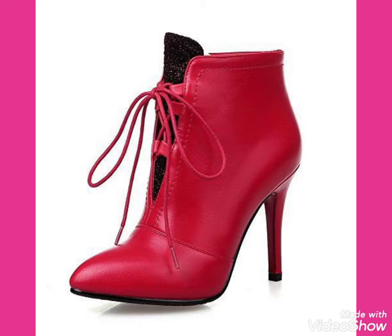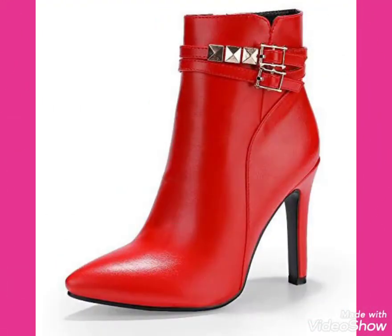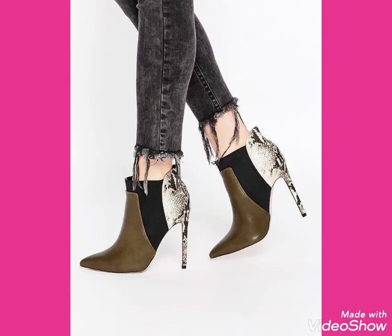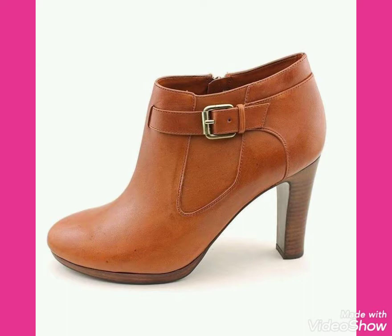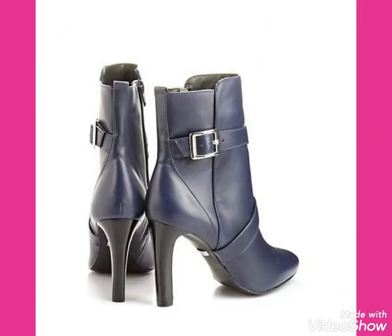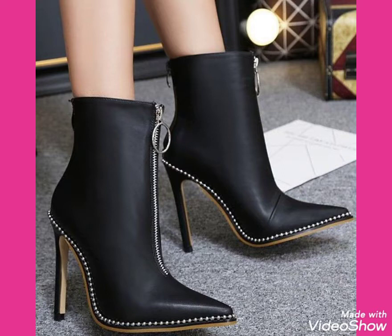I hope you will be enjoying best condition of health and doing well. I am back again with most demanding and fabulous collections of leather ankle boots outfits for women and girls of 2020. This is a very beautiful, stylish and trendy collection for those ladies who love to wear ankle boots. I suggest you to watch this video till the end for more designs and more ideas about leather ankle boots.